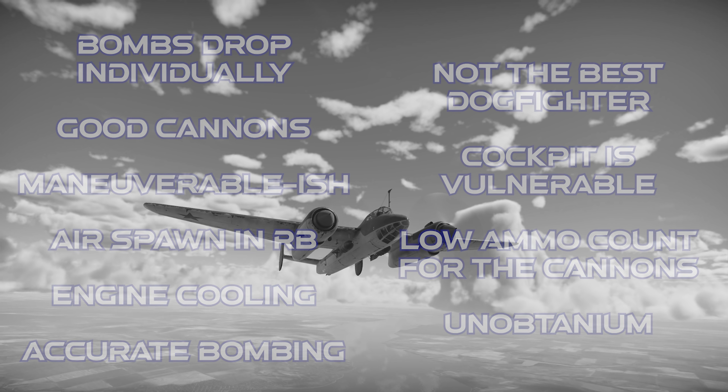The final verdict on the Tu-2 is that this is a great aircraft that does its job very well and is exceptionally strong as a close air support aircraft. If you're an old fart like me who's lucky enough to have this thing, take it out for a fly now and then, because it's a lot of fun. As always, thanks for watching.